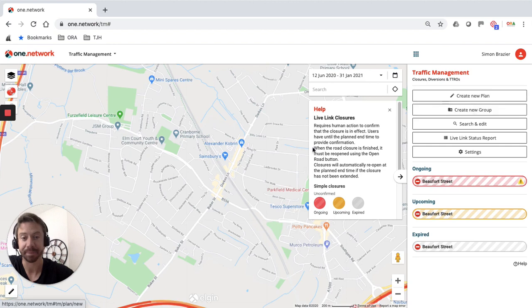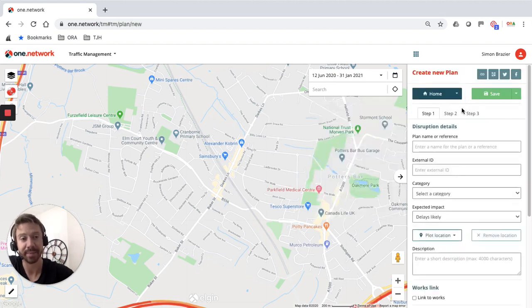I'm now going to create a new plan by going to 'Create Plan'. I'm going to close Darks Lane in Potters Bar to vehicle traffic, introduce a pop-up cycle lane, and the subsequent diversion route for traffic. Under step one, please be as descriptive as possible — we have a best practice guide we will circulate. I'm just going to call this 'COVID-19 social distancing measures'.